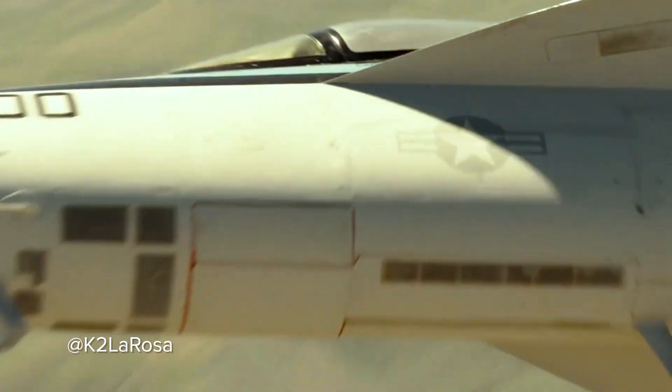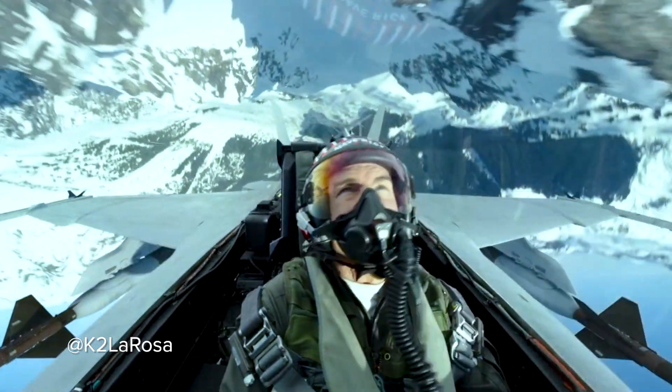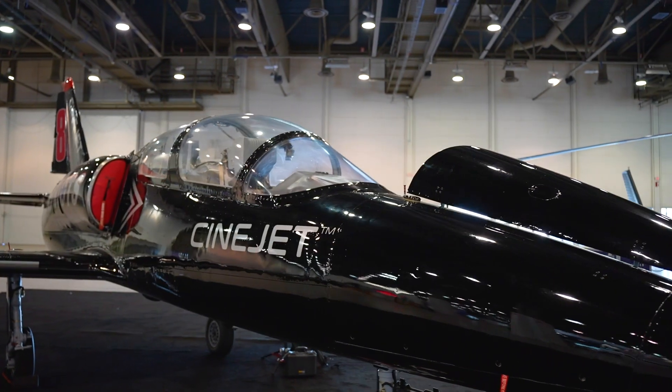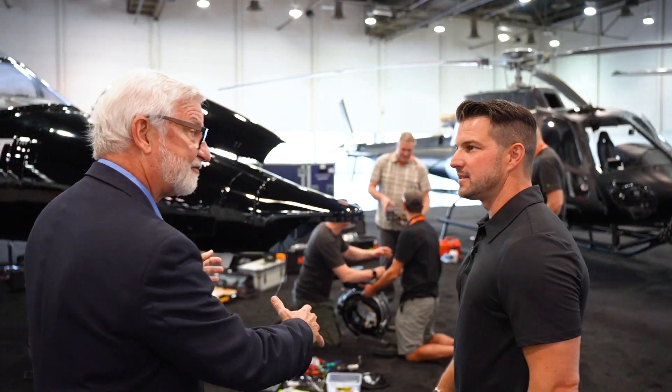Also new this year — something you don't want to miss. The aircraft used to film the Hollywood blockbuster Top Gun: Maverick are right here in the Las Vegas Convention Center, along with one of the men behind the thrilling film.